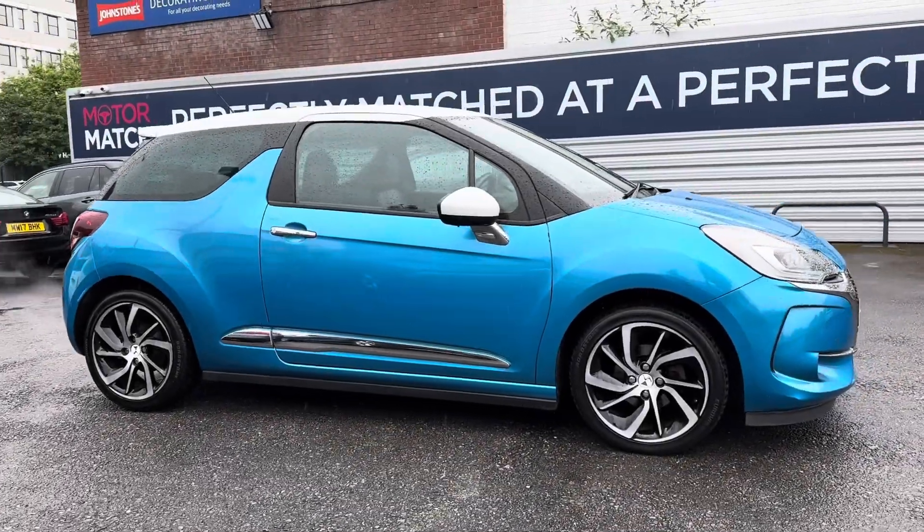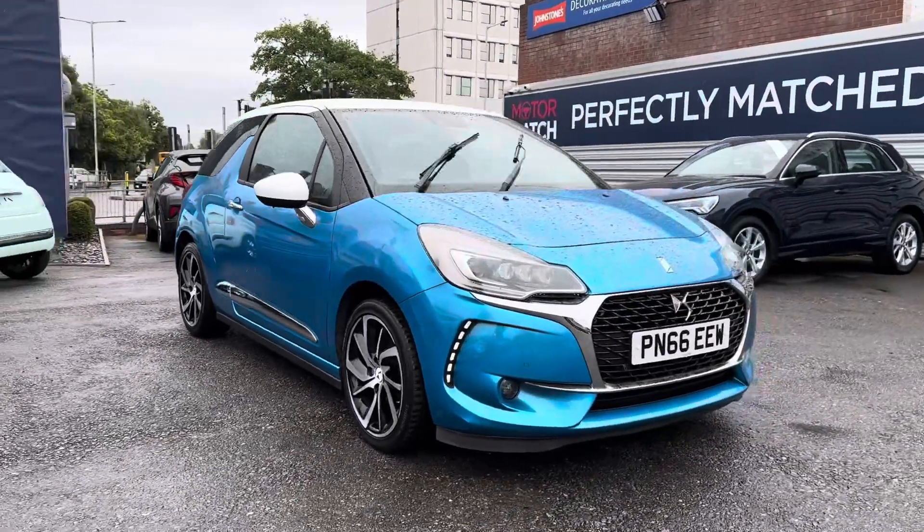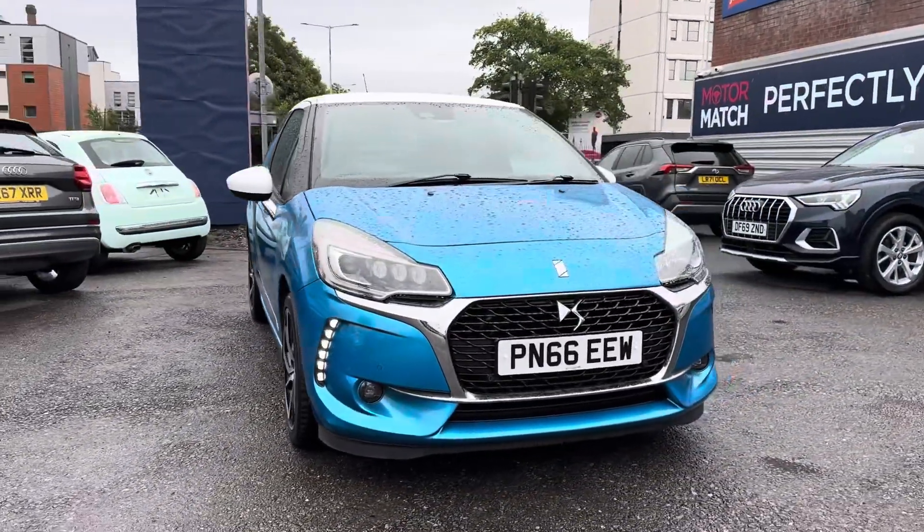Thanks for watching this walk-around video of this used DS3. For more information please get in contact with a member of our sales team.